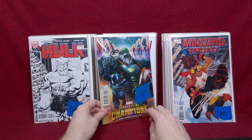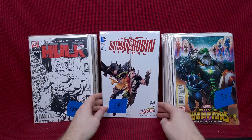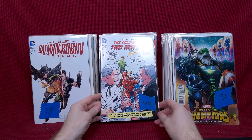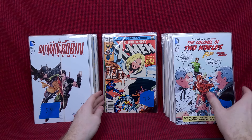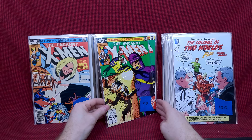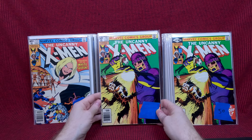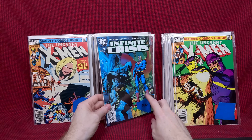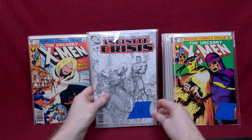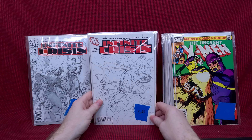Hope number nine, cool cover. Contest of Champions number one — I think this is the first appearance of White Fox and a couple other characters. Batman — Robin Eternal — he's got 50 bucks on it, it's a Comic-Con exclusive, that's why. The Colonel of Two Worlds — he's got a hundred on that, that's a weird KFC mashup but cool. Uncanny X-Men 131 — awesome copy. Days of Future Past part two — that is awesome, pretty high grade too, might be an upgrade for me. Oh, he has both the newsstand and the direct — wow, those are cool. Infinite Crisis three — I think this is the first cameo of Jaime Reyes.